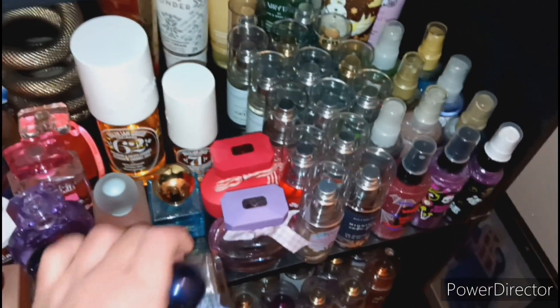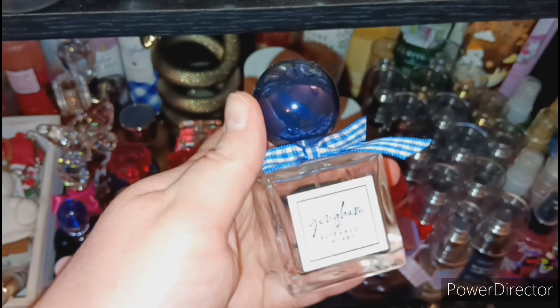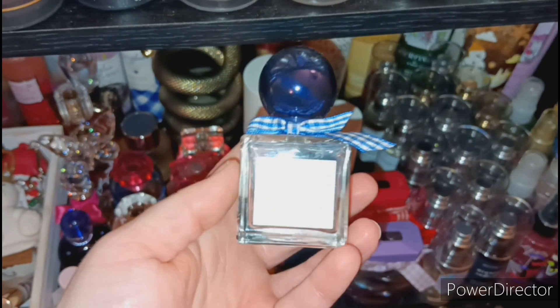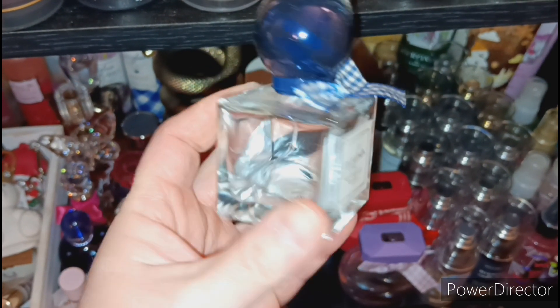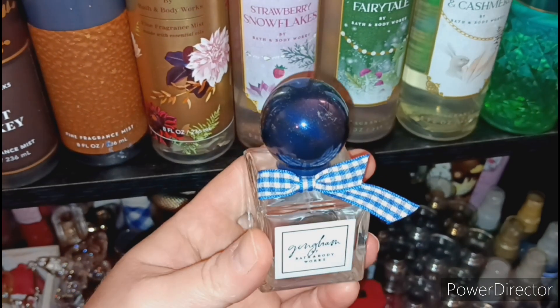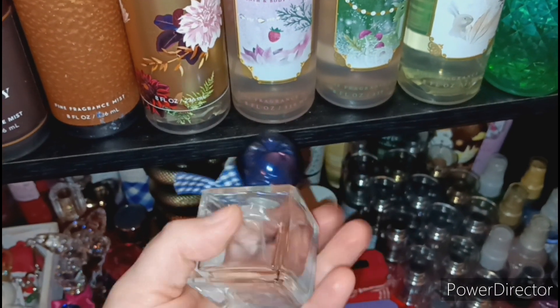The next one is the OG Gingham. I bought this one when it first came out a few years ago and I'm almost done unfortunately. It's so pretty — I love the cute little bow on there. I'm obsessed, I love Gingham.